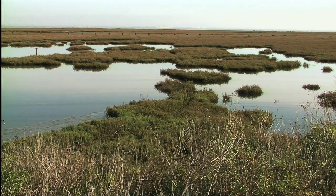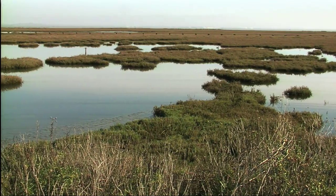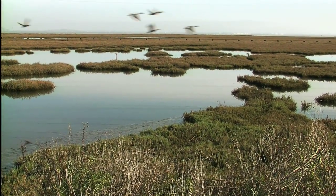These restoration projects are helping us get back some of that vital tidal marsh that used to ring the bay — and that is so important, not just for endangered species, but for water quality and for recreation for the millions of people who live here in the Bay Area.